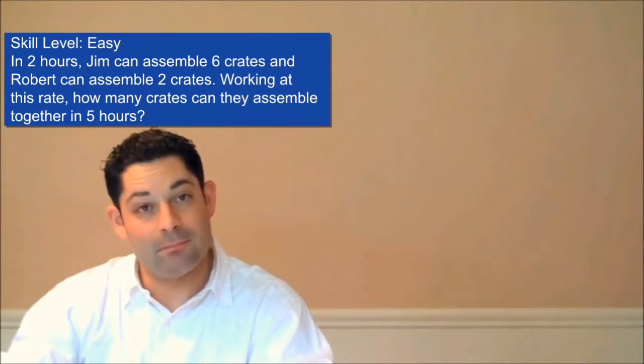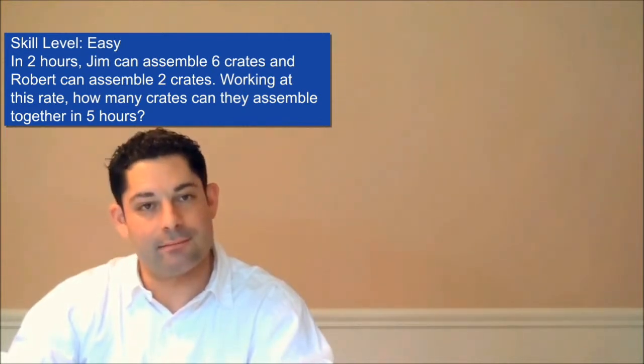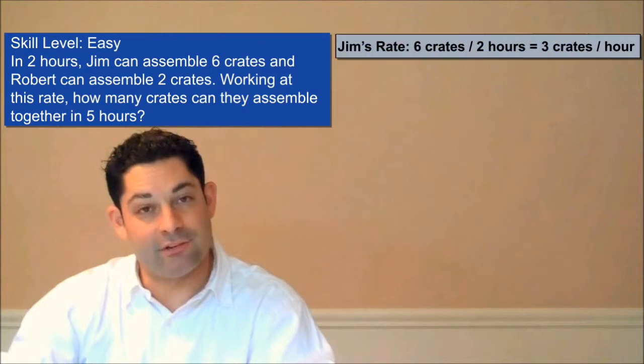The first step is to determine Jim's rate. If Jim is building six crates in two hours, he's building crates at a rate of three crates per hour.